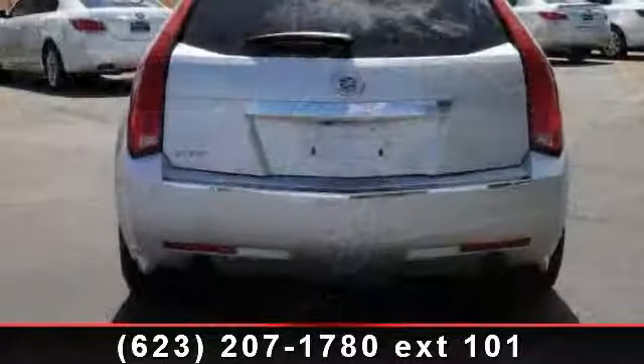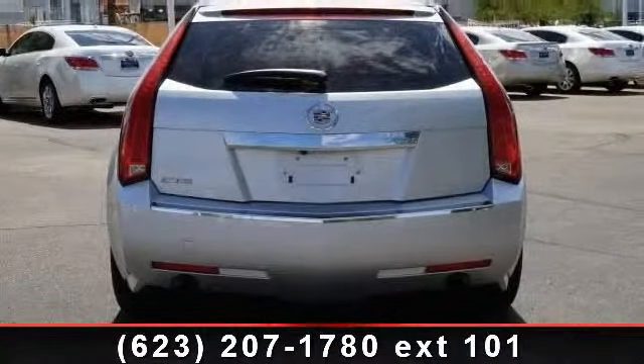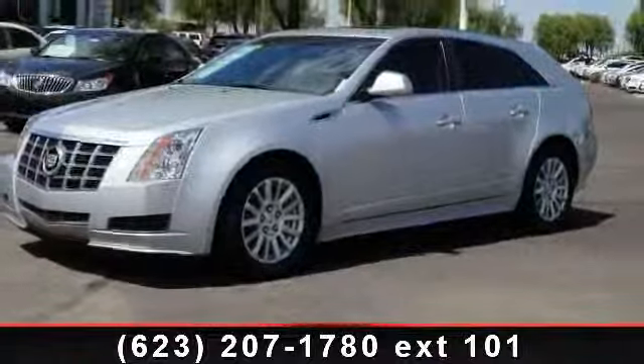Enjoy these notable features: CD player, multi-zone AC, 6-speed automatic transmission for RWD standard, leather seats, heated front seat, pass-through rear seat, and mirror memory.